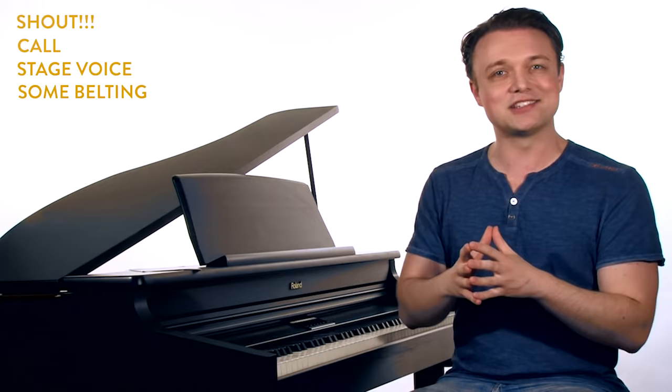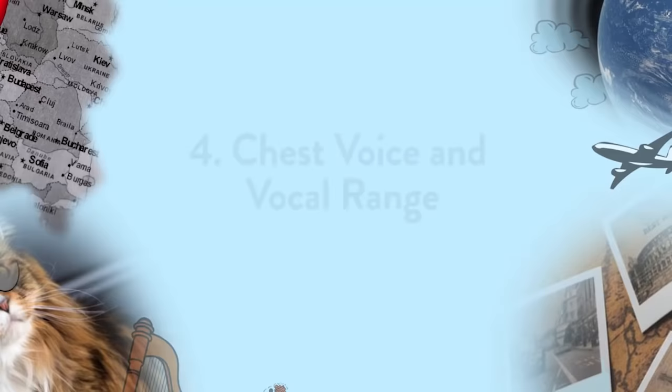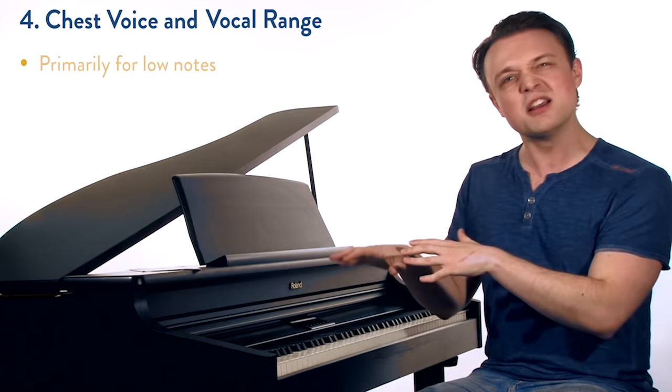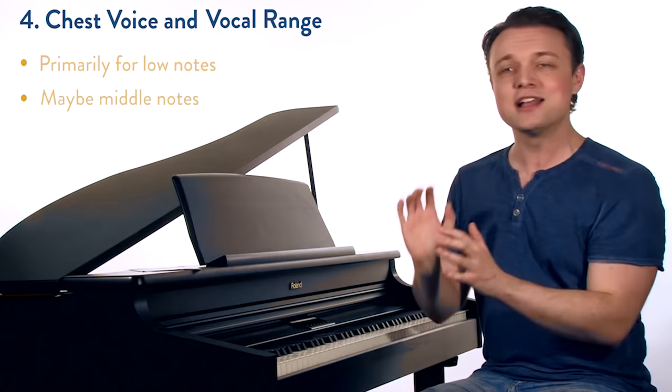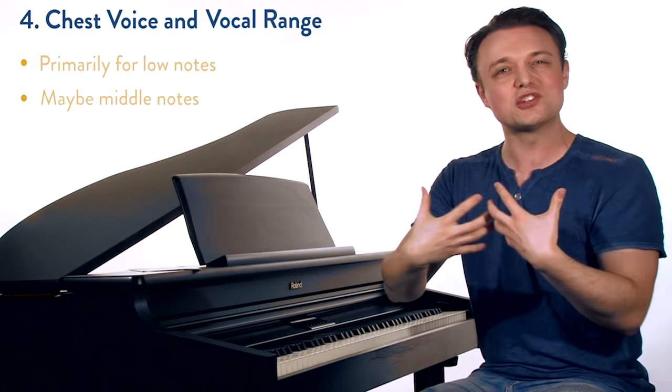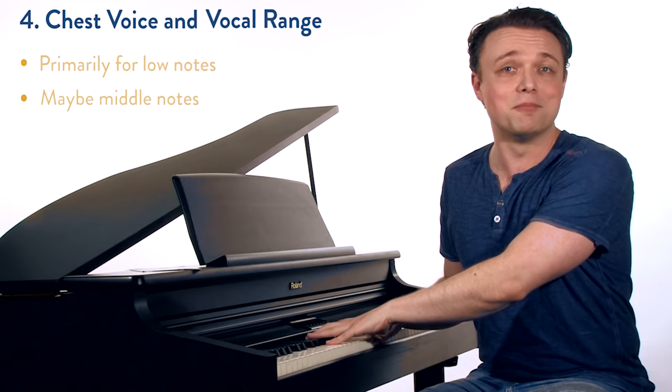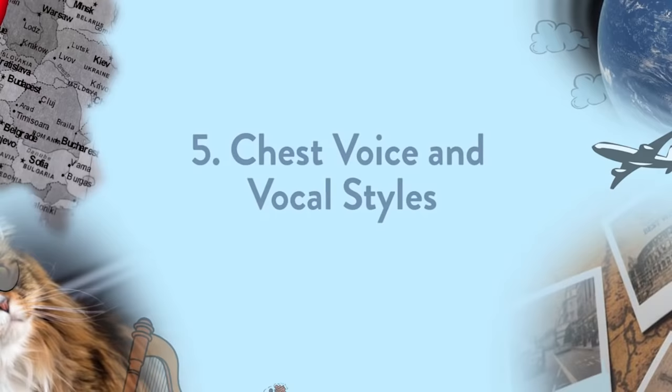Let's make sure we know where chest voice is in the vocal range. Because it's so TA dominant, chest voice really likes to live in the lower part of the voice — for your low and middle notes. Some males might go up to E4 or G4; some ladies might go to A4, maybe up to C5. But at a certain point, it starts to feel and sound shouty and yelly, and it's not good to push chest voice too high when it really wants to live a bit lower.